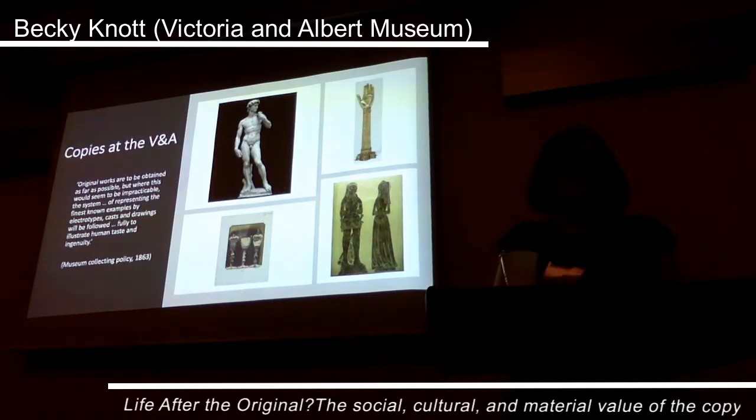But first a little bit of background about our collection. Copies were collected at the V&A from the outset in materials including plaster cast, electrotype, brass rubbings, watercolours and photographs. The aim was that together copies and original works of art could create a Victorian encyclopedia of international art and a design sourcebook to educate, inspire and inform public taste.